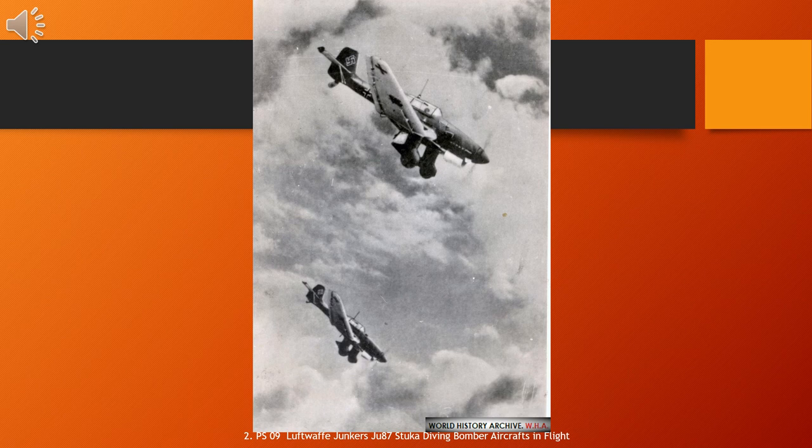The aircraft is easily recognizable by its inverted gull wings and fixed spatted undercarriage. Upon the leading edges of its faired main gear legs were mounted ram air sirens known as Jericho trumpets, which became a propaganda symbol of German air power and of the so-called Blitzkrieg victories of 1939 to 1942, as well as providing Stuka pilots with audible feedback as to speed. The Stuka's design included several innovations, including automatic pull-up dive brakes under both wings to ensure that the aircraft recovered from its attack dive even if the pilot blacked out from the high G-forces.